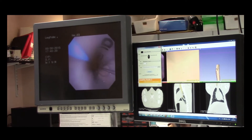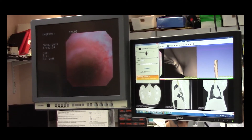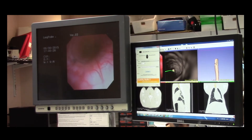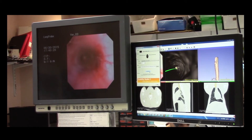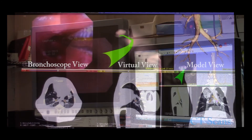To initialize the system, a registration step is performed in order to align the coordinate systems of the patient and CT lung model. Once registered, the clinician uses the catheter to navigate narrow areas with the distal tip constantly tracked.